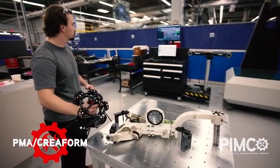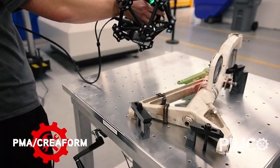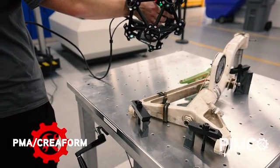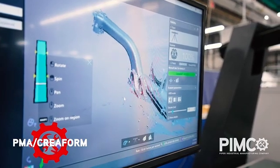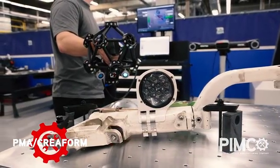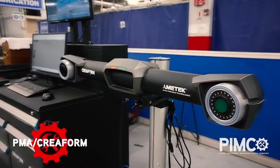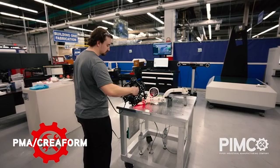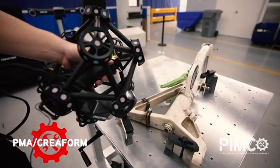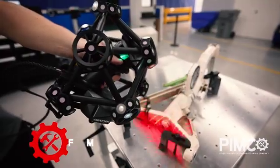3D scanning captures physical part features and dimensions, allowing a part or tool to be scanned and permitting reverse engineering with a wide range of technology that is .025 millimeters accurate and ISO 17025 certified for scanning large surfaces. We work in partnership with FAA-approved DERs to create replacement articles compliant with regulations for Part 23 and Part 25.